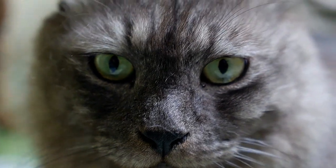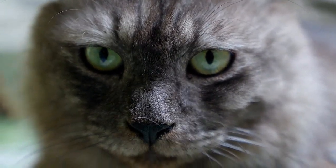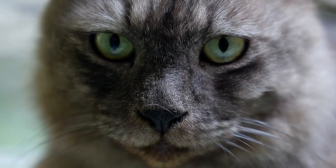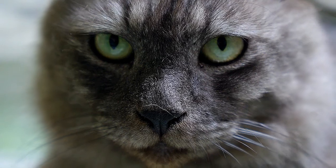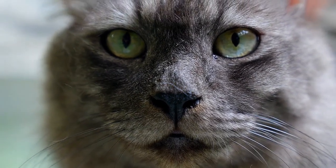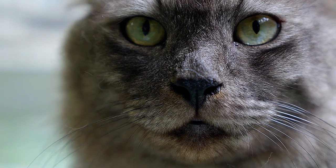It is estimated that 90% of cats over the age of 10 have osteoarthritis, and the numbers are higher for overweight cats, according to Robin Downing, DVM, DAAPM, DACVSMR, CVPP, CCRP, Hospital Director for the Downing Center LLC for Animal Pain Management in Windsor, Colorado.